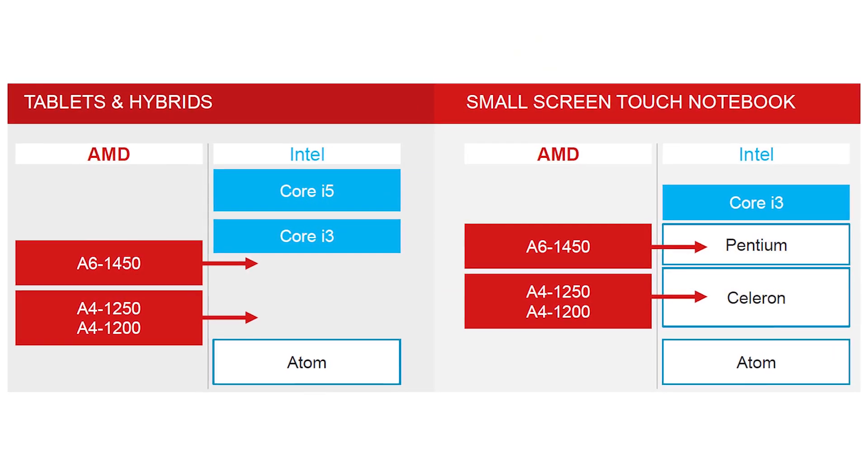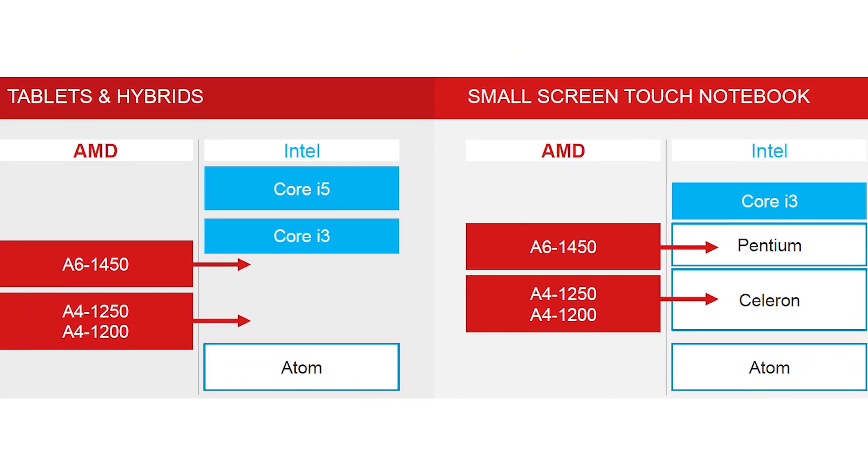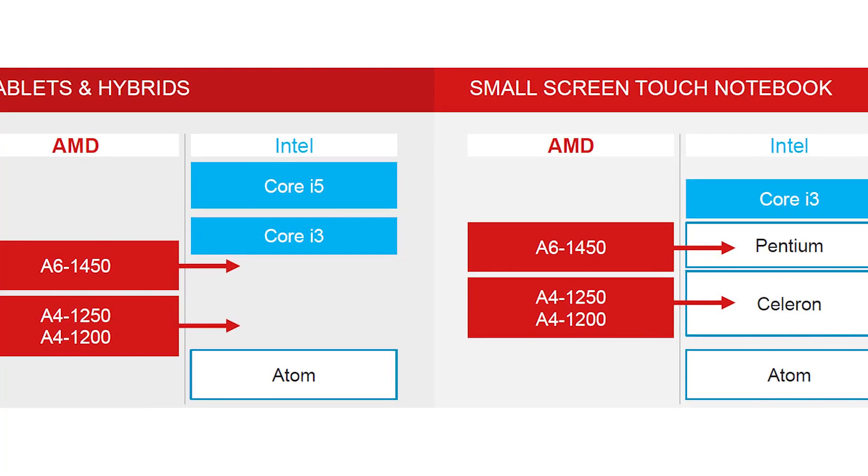What we found is Kabini is a great product that doesn't have a lot of direct competition, which puts it in an interesting spot. It is above Atom in terms of performance dramatically, but it's also above Atom in terms of power consumption. It is below the lowest-level Core i3 processors in terms of both power consumption and performance. So it fits in this area between Core i3, Pentium, and lower-end rebranded parts, and what you get out of the Atom architecture like Clover Trail.